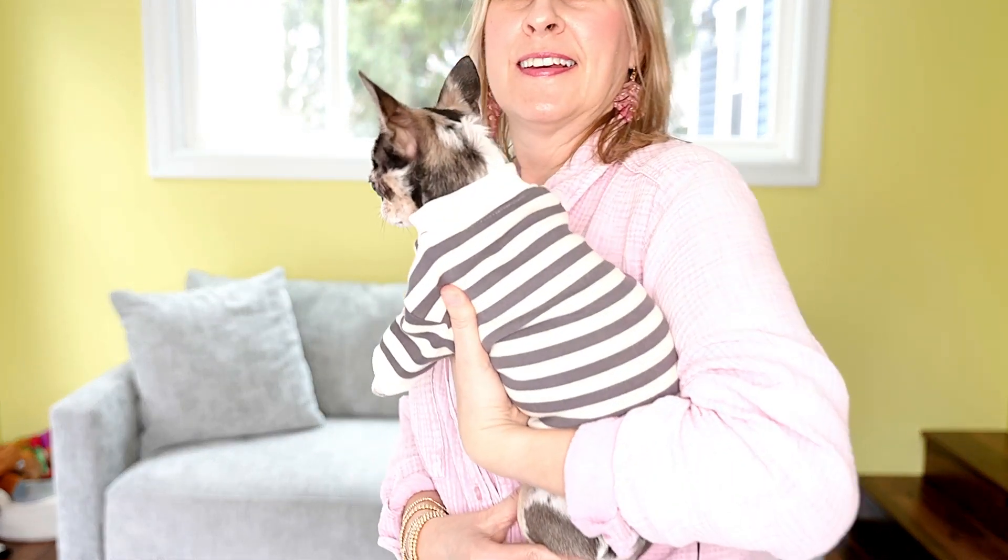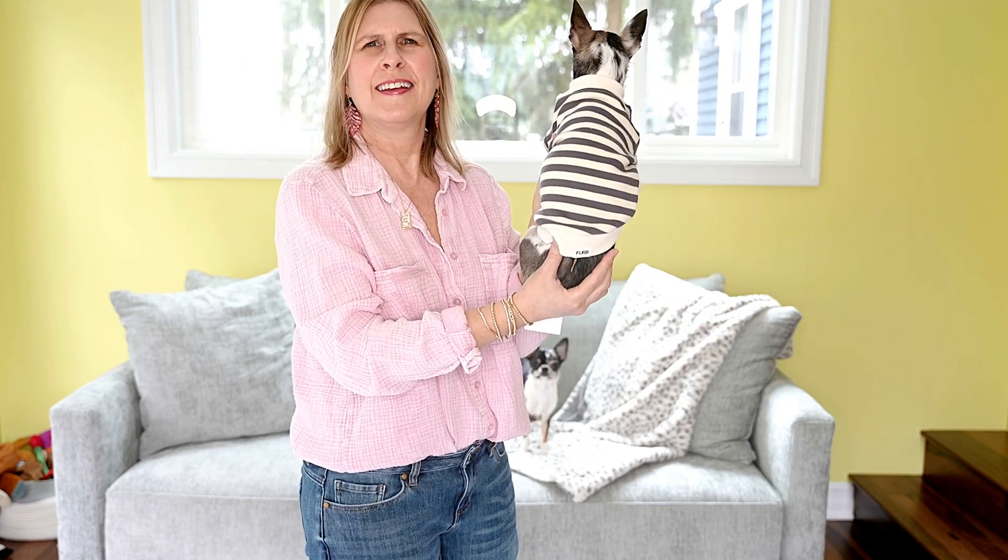Peppermint is wearing the Camden striped shirt in charcoal. I did notice that the inside of the shirt has kind of a polar fleece — like a sweatshirt. It's very soft and cozy, so this is the perfect thing for spring and fall. She's also wearing an extra extra small and it fits her very well. She looks super cute.